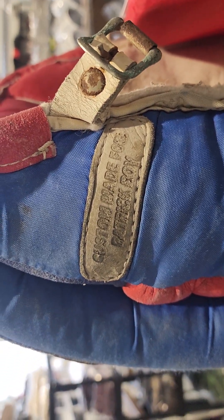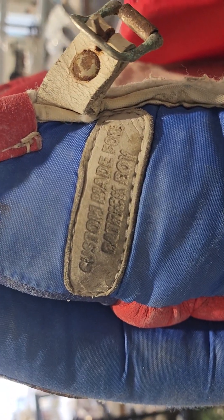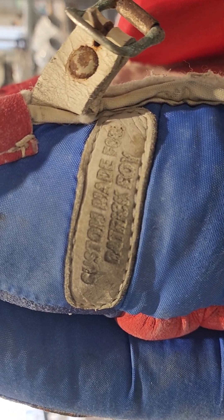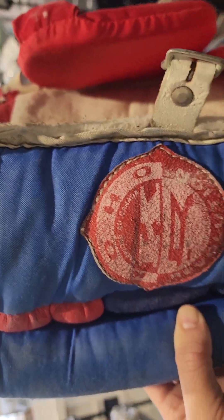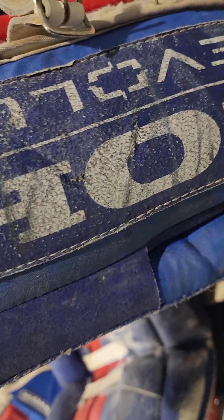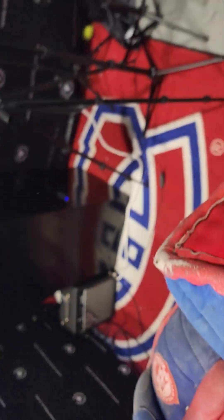These pads are going to make somebody else very happy right now. So let's take a look — custom made for Patrick Roy, Koho Revolution. I've had my fun with them; I slept on them, I used them as a pillow here and there.